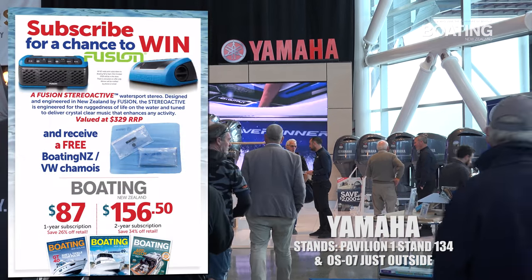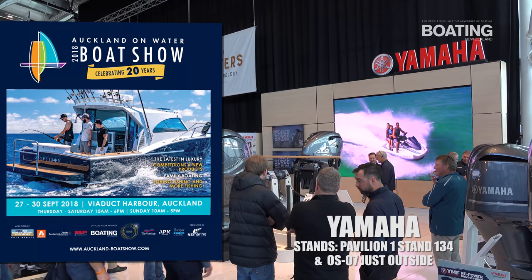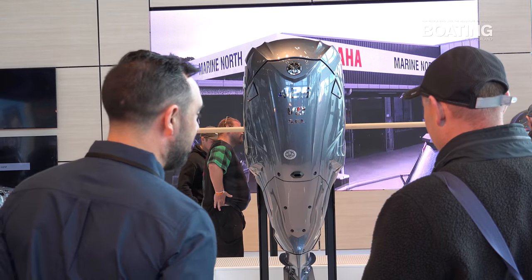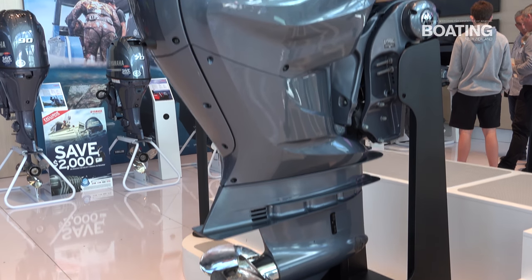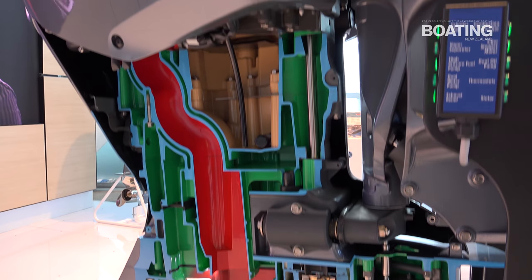G'day guys, Pete here from Yamaha at Stand 134 at the Auckland On-Water Boat Show, here to tell you about all the great things to see at our stand this weekend. We have the brand new XTO Offshore — that's the 5.6 litre V8 425 horsepower monster here on display.